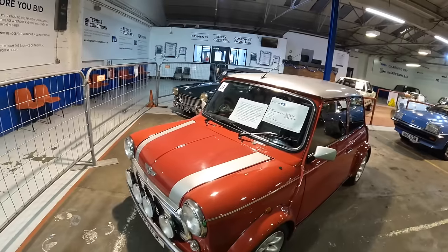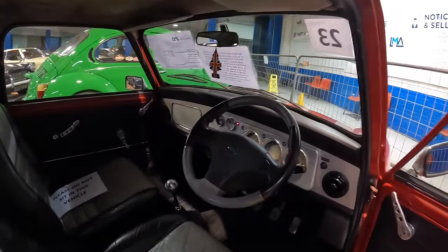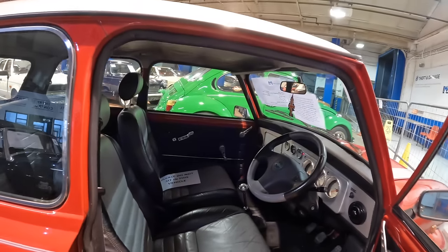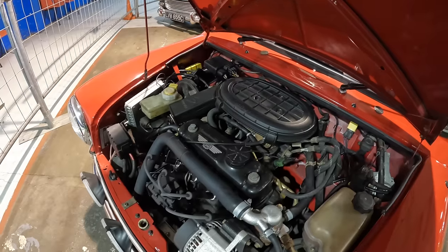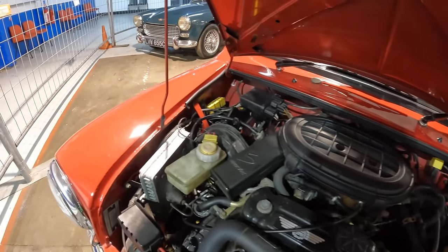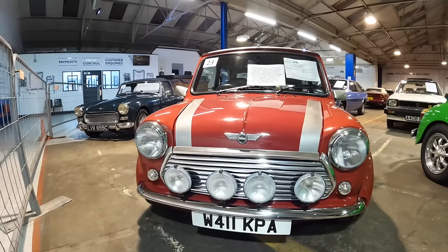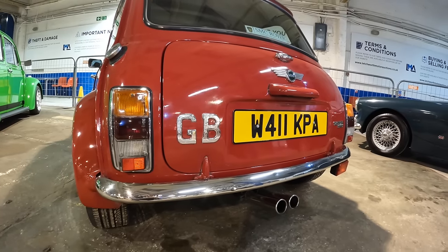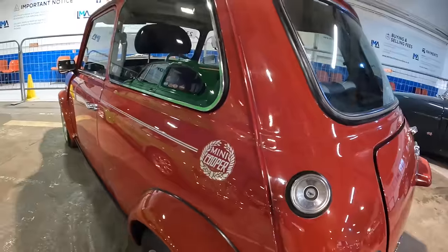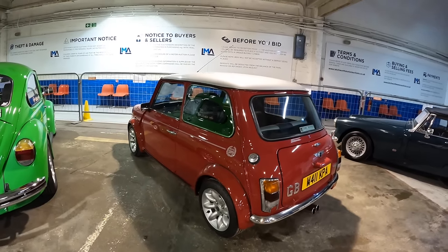Let's have a look at this Mini — first registered in 2000, it's a Rover Mini Cooper Sport. It's described as being in good overall condition, covered 72,000 miles, had four previous keepers, and comes with a good-sized history file showing 12 service stamps. Here is the 1.3 Rover engine — it had a timing belt and water pump at 54,000 miles, looks in presentable condition. I love the front ends of these Minis with four big spot lamps. The central twin exhaust is a nice touch. It's finished in red with a silver roof, MOT until August 2024. Estimate is £8,000 to £12,000.